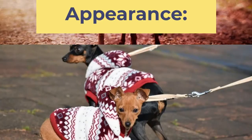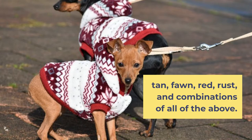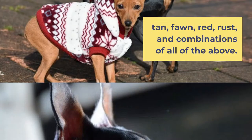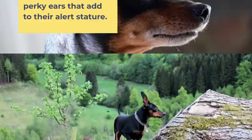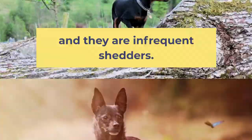Miniature Pinscher colors range from black, chocolate, tan, fawn, red, rust, and combinations of all of the above. They have dark eyes that are almost oval-shaped and high, perky ears that add to their alert stature. Their short, hard coat requires little maintenance, and they are infrequent shedders.